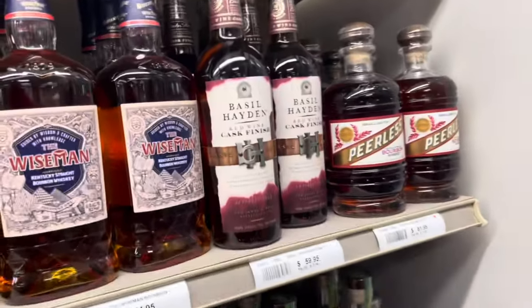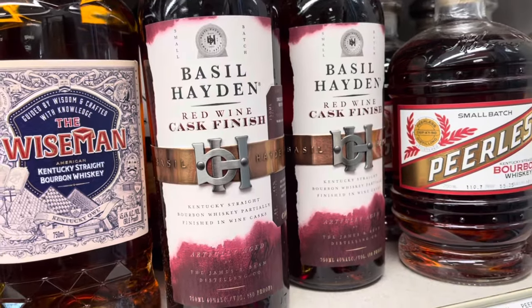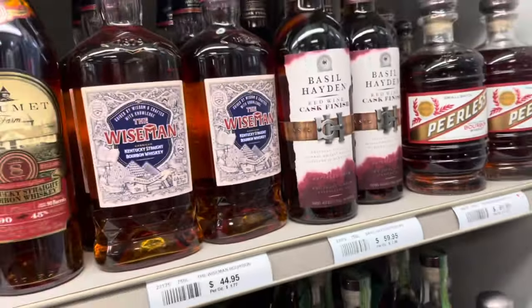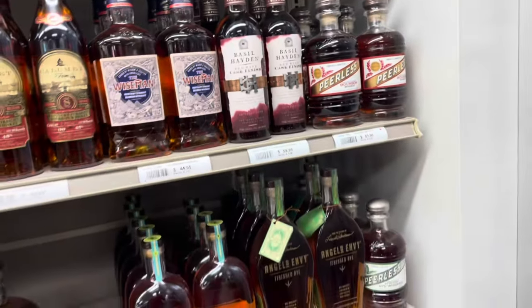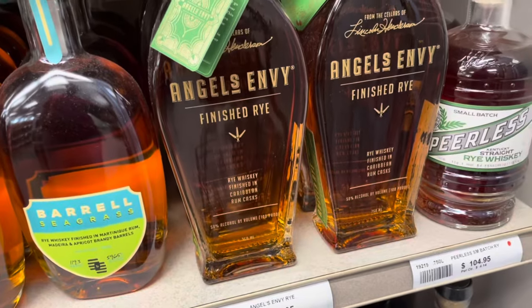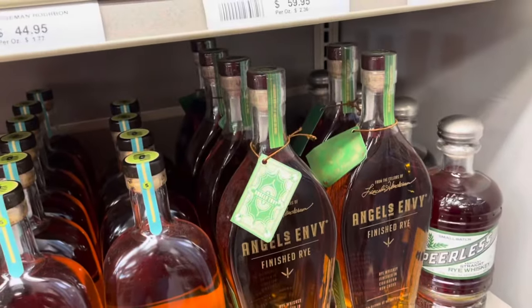Nothing standing out so far. Never had this Basil Hayden — I know what you guys think about that one. I'm actually kind of curious. Not a huge Basil Hayden fan, but yeah. Got some finished rye if you guys are into that. It's a little too sweet for me, but it's cool to see it on the shelf.